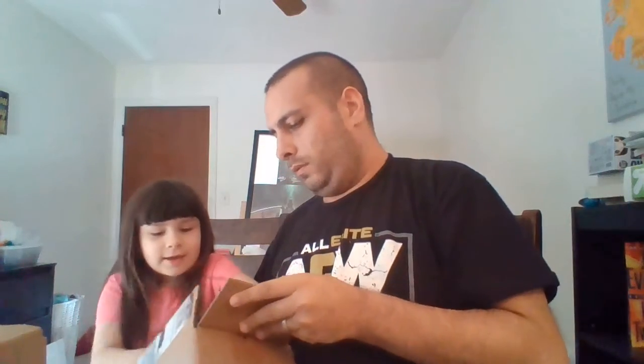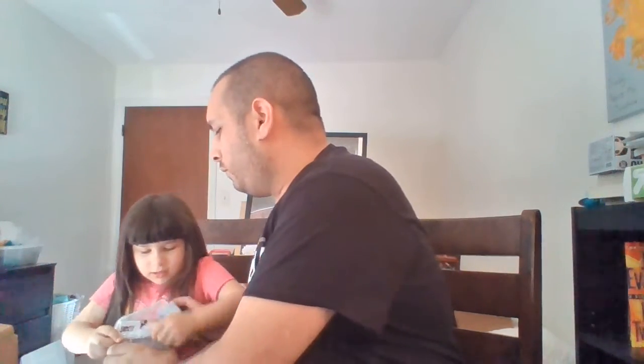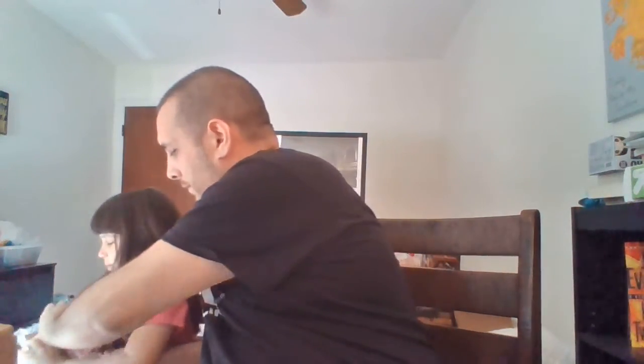Now let's see. Let me help you. Oh, be careful. Who is that? Do you know who that is? No. Well, hold it up for the camera. Look, everybody.